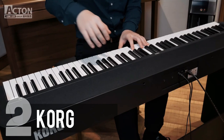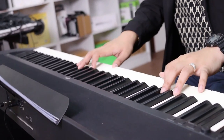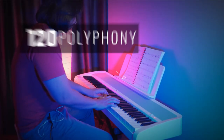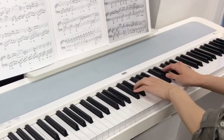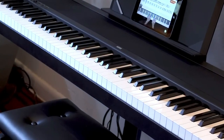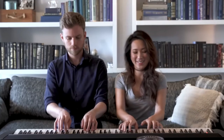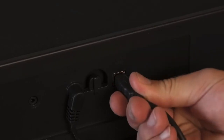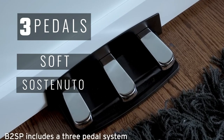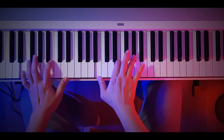Coming in at the impressive second spot, we present the Korg B2 SP. This digital piano is a standout choice that marries performance and practicality. Sporting a full-sized weighted keyboard featuring 88 keys, it employs natural weighted hammer action for an authentic touch. With a maximum polyphony of 120, it's designed to meet the needs of players of all levels. The Korg B2 SP showcases its prowess with a selection of 12 meticulously crafted sounds, experienced in high definition thanks to the duo of 15-watt speakers. It features a headphone jack and USB-to-host connection for silent practice. A distinctive touch lies in its three pedals — soft, sostenuto, and damper — with half-pedal function, mimicking the feel of an acoustic piano.